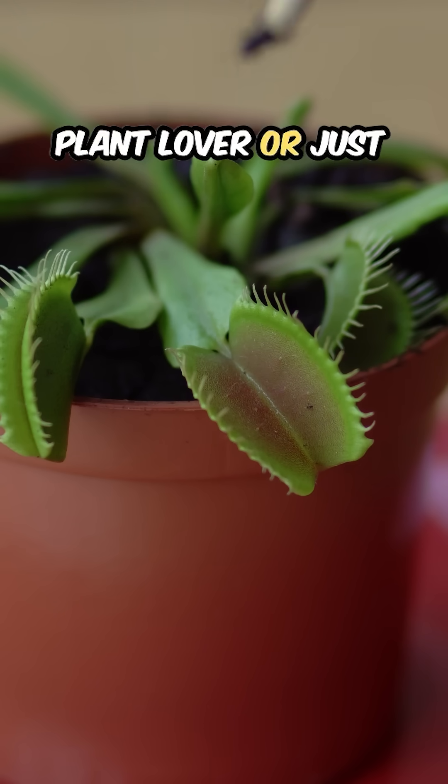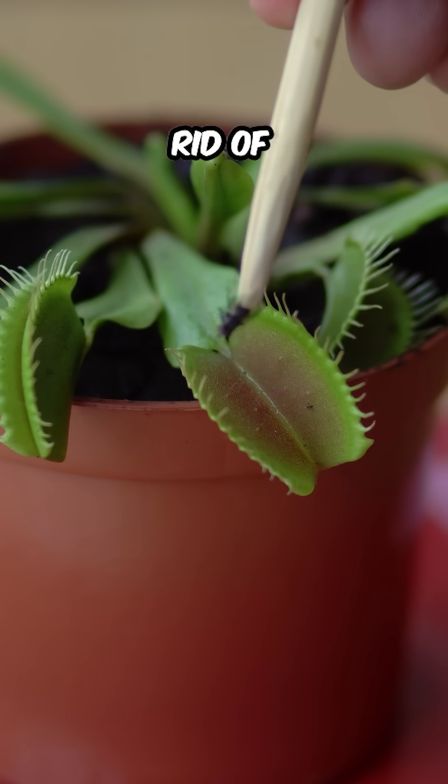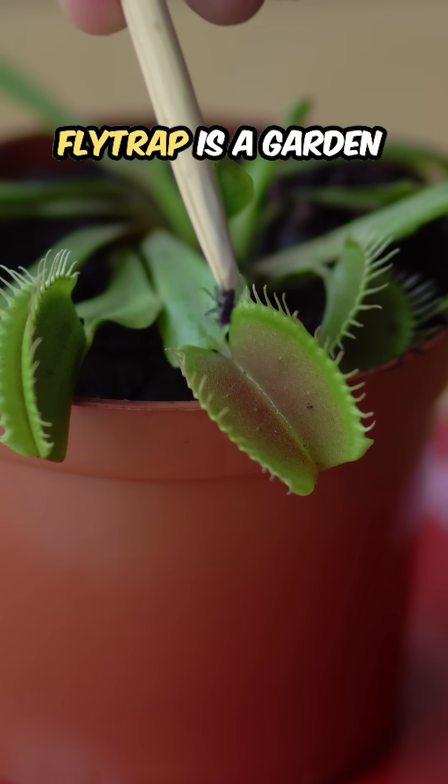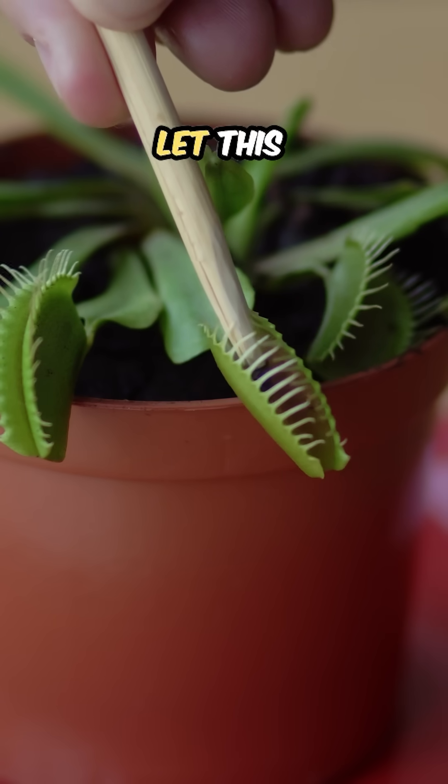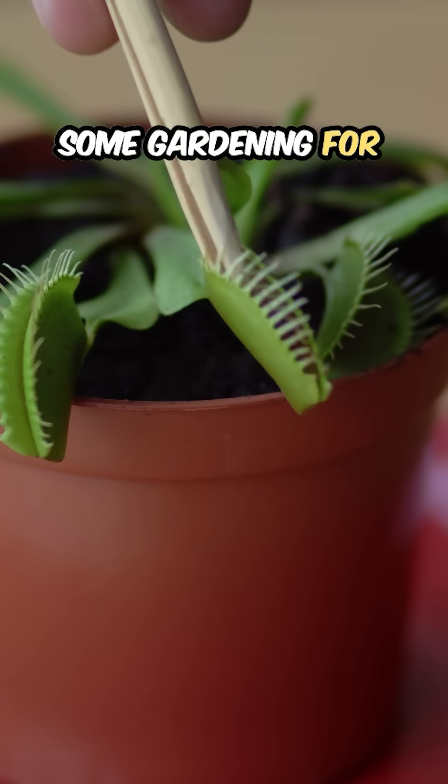Whether you're a plant lover or just looking for a cool way to get rid of insects, the Venus flytrap is a garden superhero. So, are you ready to let this little carnivore do some gardening for you?